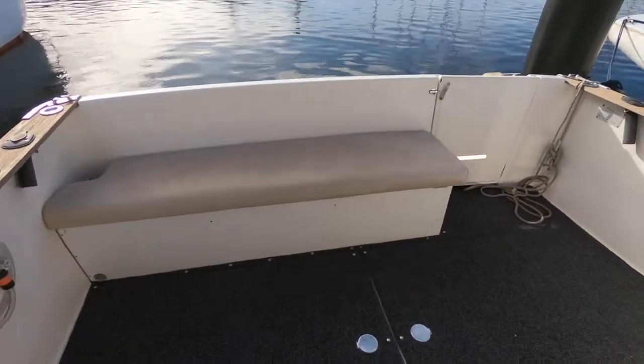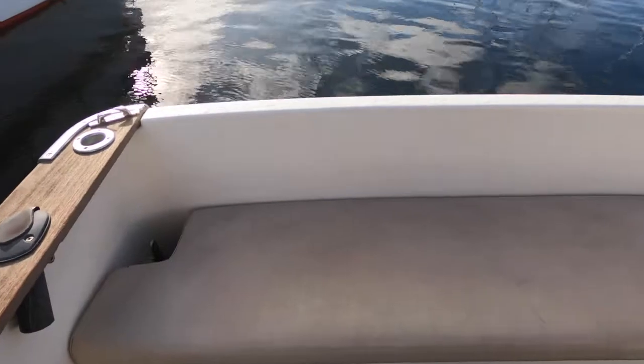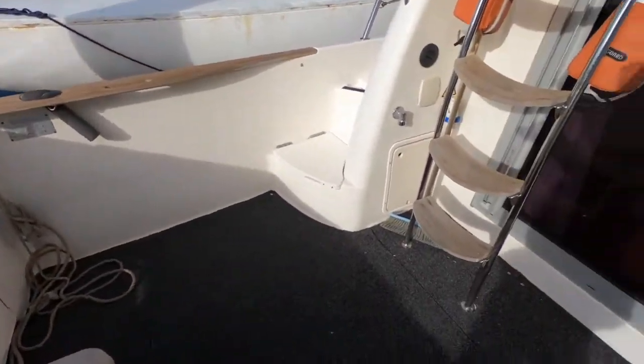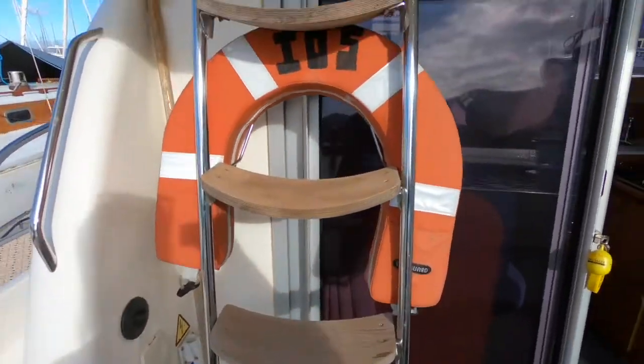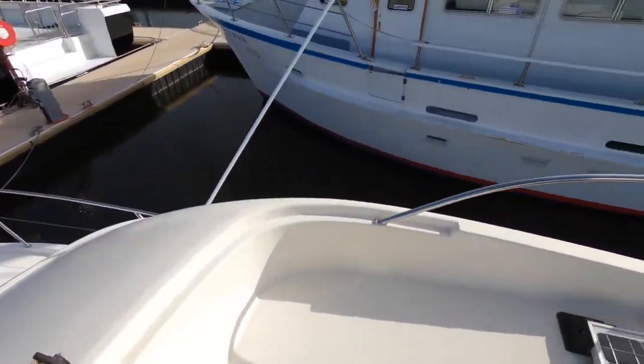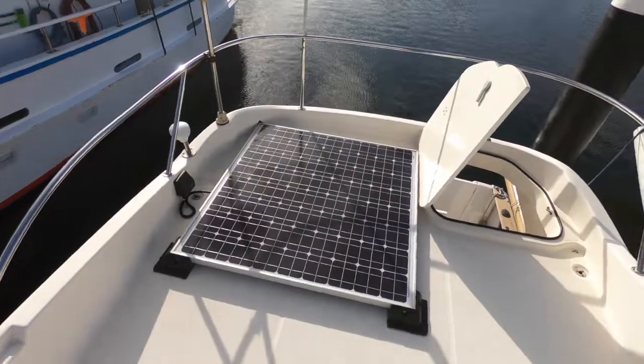As I said, it's a very versatile vessel. The cockpit is very well set up for just lazing about at anchor, but it's also a very functional cockpit for fishing and so on. This is where the boat has that dual purpose — comfortable cruising and also good opportunities for some serious fishing.